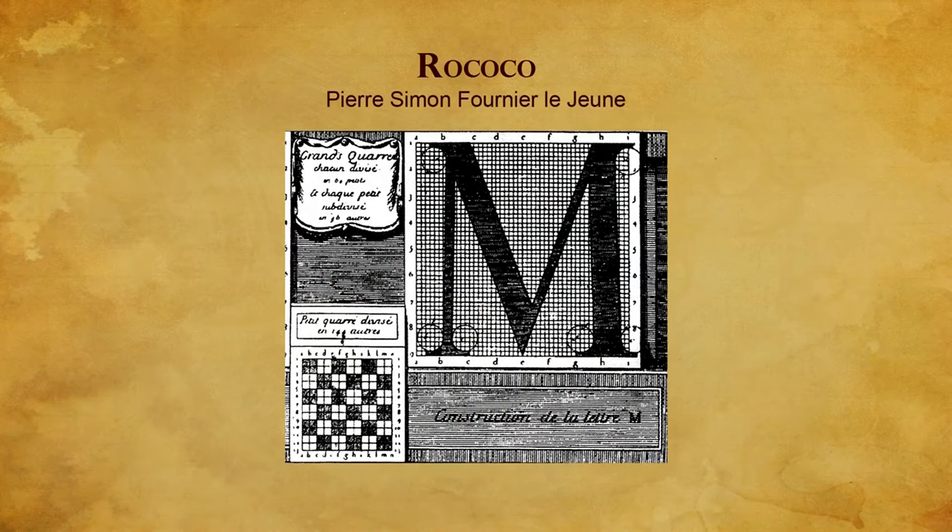Fournier Lejeune made more typographic innovations and had a greater impact on graphic design than any other person of this era.